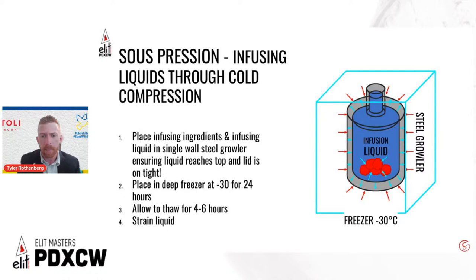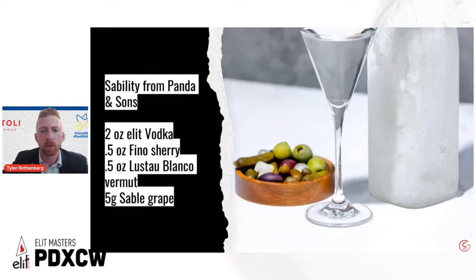Here's an example of the suppression process: taking vodka, sherry, vermouth, and grapes, throwing them into a growler, putting it in the deep freezer for 24 hours, pulling it out, letting it thaw, and straining everything out. At this point there's no dilution, so you'll need to ensure dilution through stirring or your process of choice. But all the ingredients are already beautifully built and blended — which I find to be really unique.